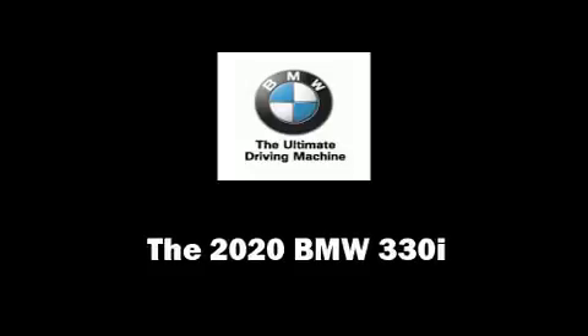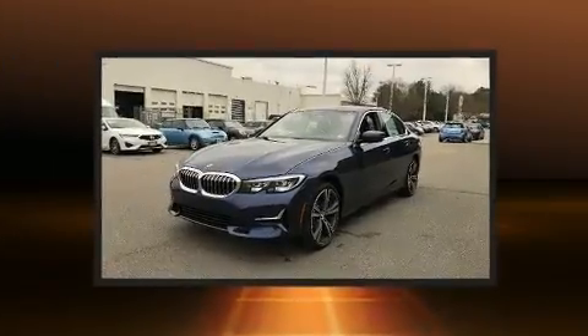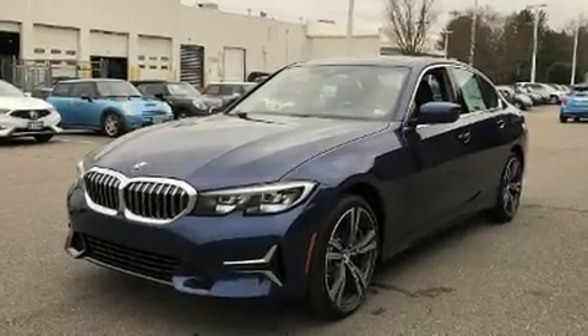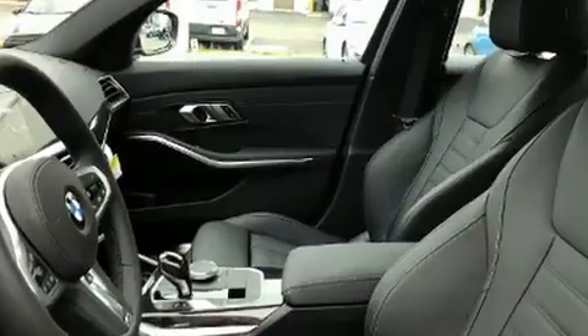You can expect a lot from the 2020 BMW 330i. Under the hood you'll find a four-cylinder engine with more than 200 horsepower, and for added security, dynamic stability control supplements the drivetrain. A turbocharger is also included as an economical means of increasing performance.